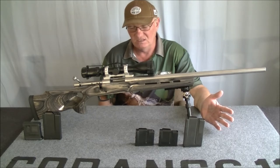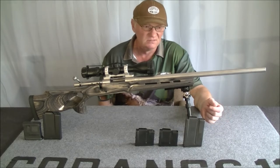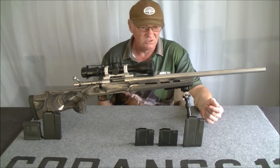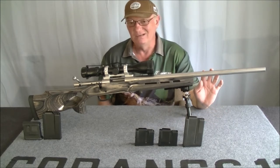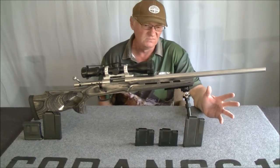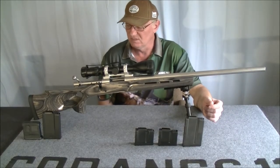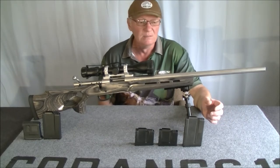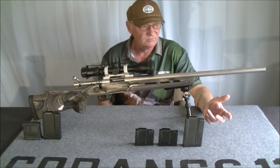At that time, what was available as far as stocks were concerned was not too crash hot. These days you can get them in Bell and Carlson stocks, some of them. Previously, in the long-range video, I said that Hauer did not put their rifles in Bell and Carlson stocks — they do with some of them now. You can get all the different stock setups for the Hauers now here in Australia. It was very limited before, but Hauer seems to be becoming a lot more popular now.